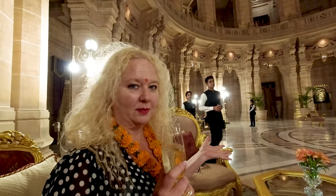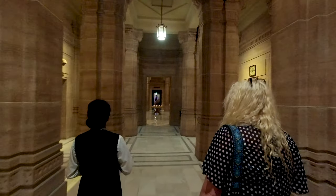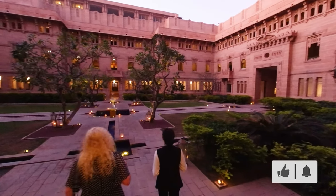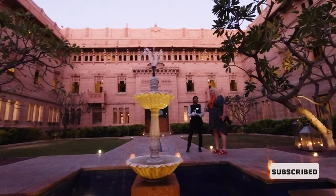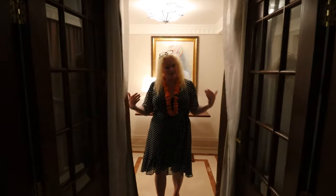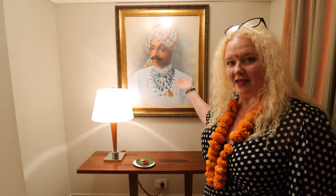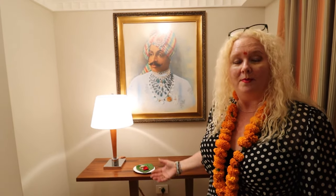We're at the palace here in Jodhpur, and it's beautiful. Hello, and welcome to room 109. Come on in. There's a nice little entranceway here with, I do believe, the king or the king's son who built the palace — for sure a member of the royal family. Then we go into the room.